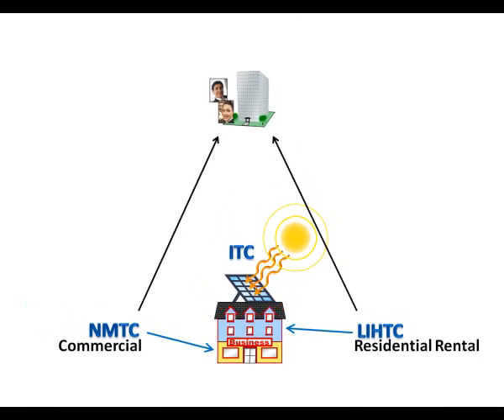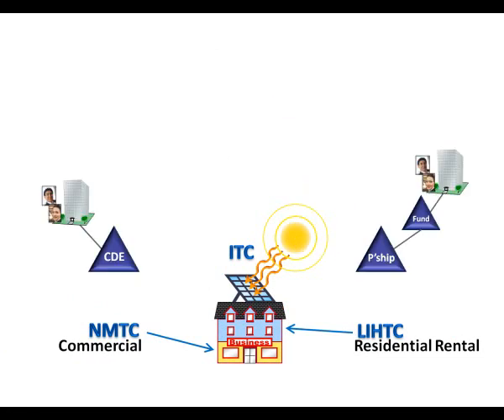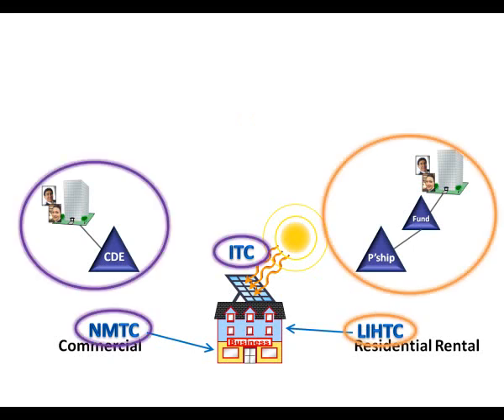The same ownership entity cannot take advantage of both the New Markets and the LIHTC. The inability to combine the New Markets and the LIHTCs in the same ownership entity was one of the reasons that drove us to the separate ownership of the panels — that's what makes it feasible. The entity that qualified for the New Markets tax credit investment was the solar vehicle that owned the solar panels. It wasn't the recipient of the New Markets tax credit loan. It wasn't the low-income housing tax credit partnership. It was the partnership that owned the panels.